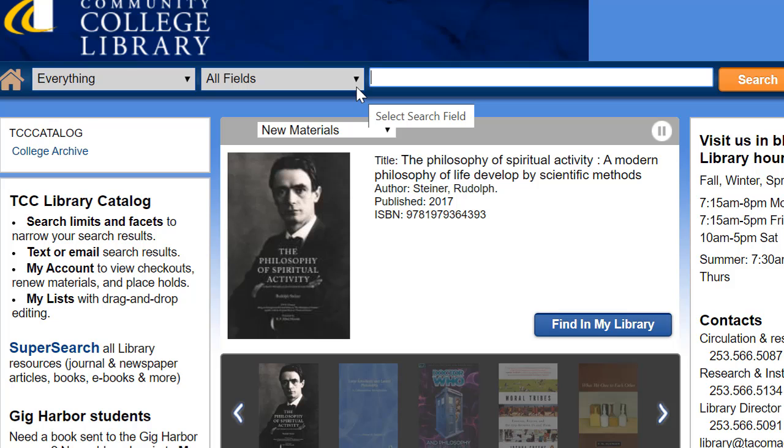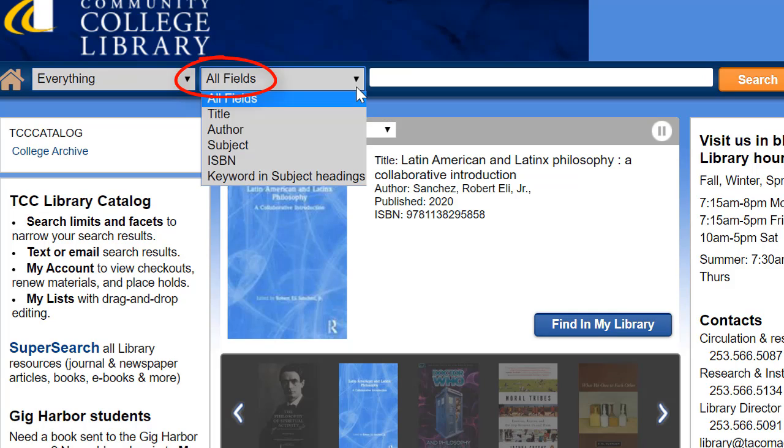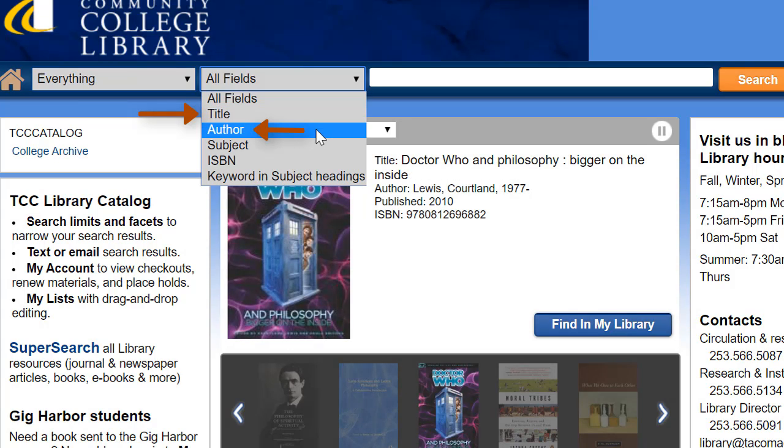For basic searching, note the options in the top menu. Under All Fields, for example, you can limit your search more specifically, say by title or author. For now though, let's do a general keyword search on the topic of modern art.